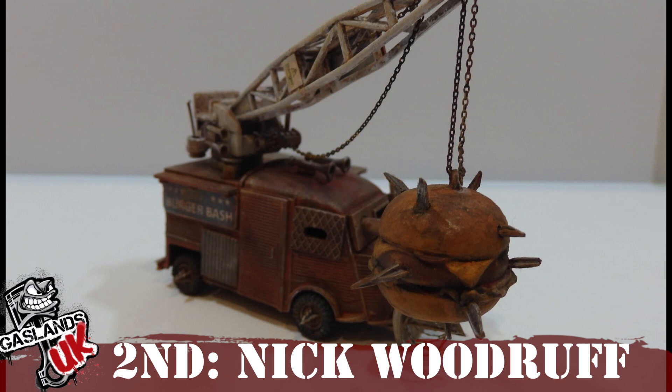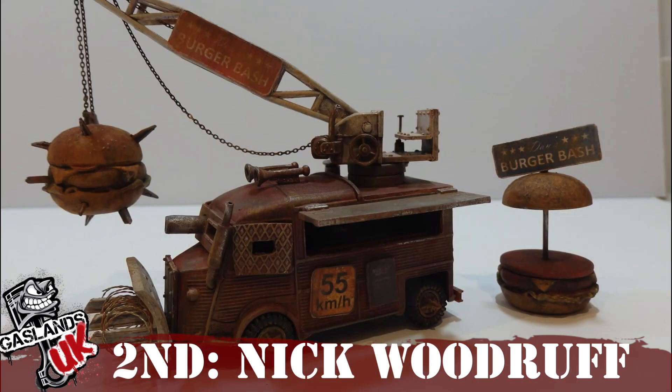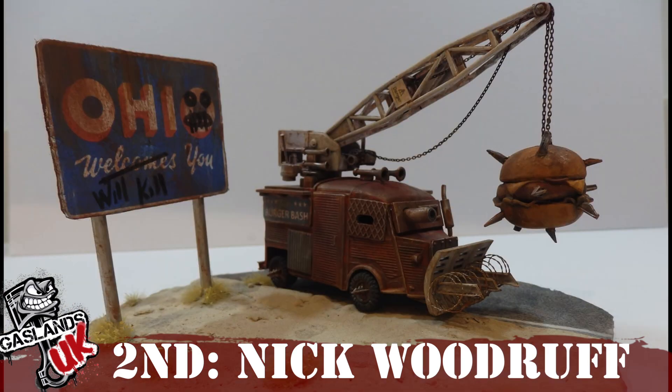So in second place and the winner of £30 is Nick Woodruff. This build is absolutely bonkers — the giant burger as a wrecking ball is truly inspirational and so well thought out, especially on a little Citroën van. Although I suspect a hazard roll would be required every time it's swung, leading to the tipped-over shed on a failed roll. The weather vane and the signs as armour is very Gaslands — it's scary all around. A very solid build, which you can see on a table trying to negotiate its way around under gates. Well done, Nick.